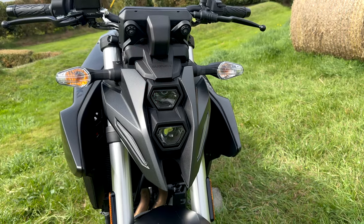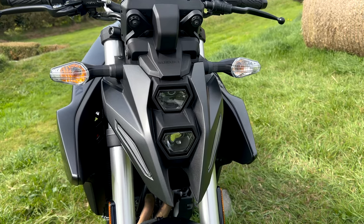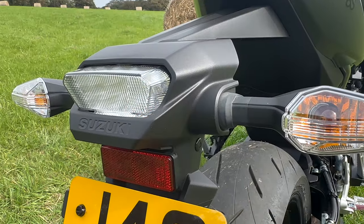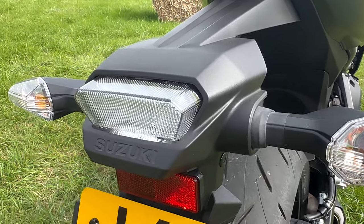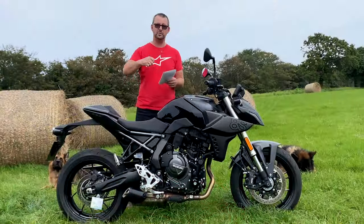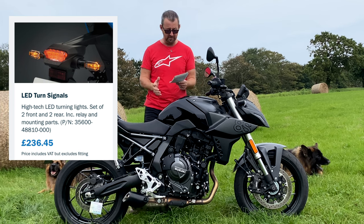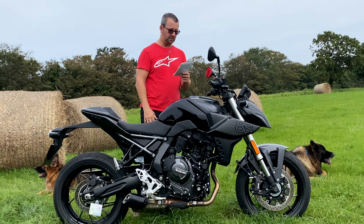Lights-wise, there are LED headlights and I think they look quite swanky - the way they're stacked above each other. Sadly the indicators use old twist-in bulbs. I think the tail light may be LED but I'm not certain. If you want LED indicators, you can add the optional ones from Suzuki for around £236.